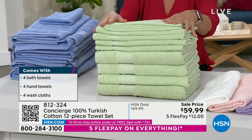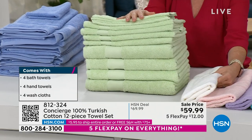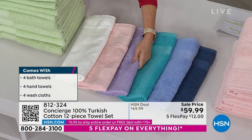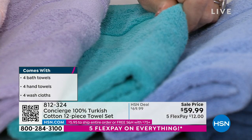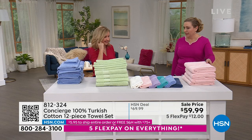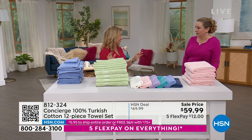Beautiful colors — spa green, white, barely pink, a beautiful lilac, aqua (really saturated), serenity blue, and then navy. Barely pink is just a touch of pink — it'll go perfectly with your peony quilt.